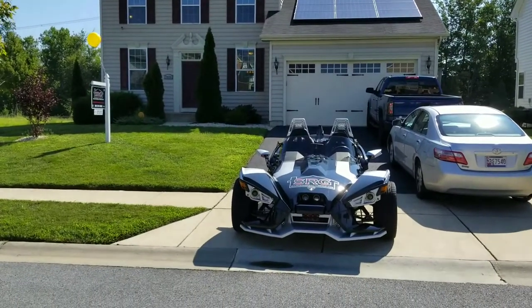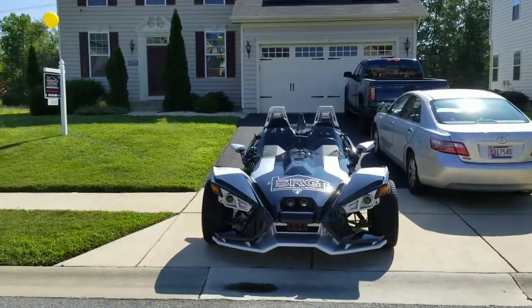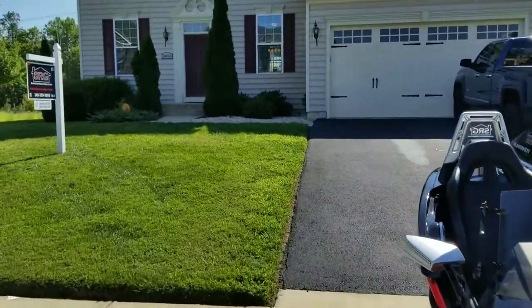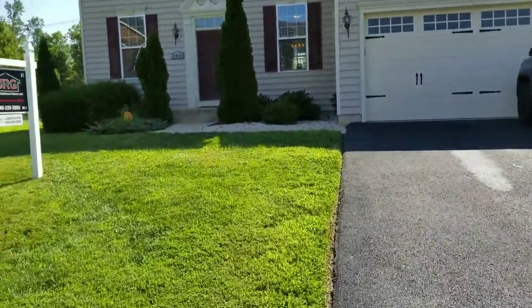Hey, good morning everybody. I'm here Saturday morning at my open house. Pulled up in a slingshot. Got the house on display today. I'm here in Wardorf.